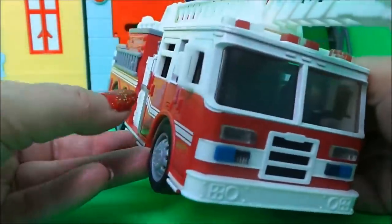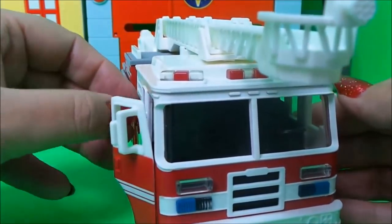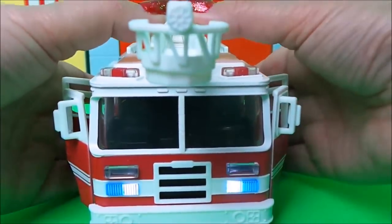So that is our fantastic fire engine from Driven. I particularly like the doors that open on either side and also the sounds.